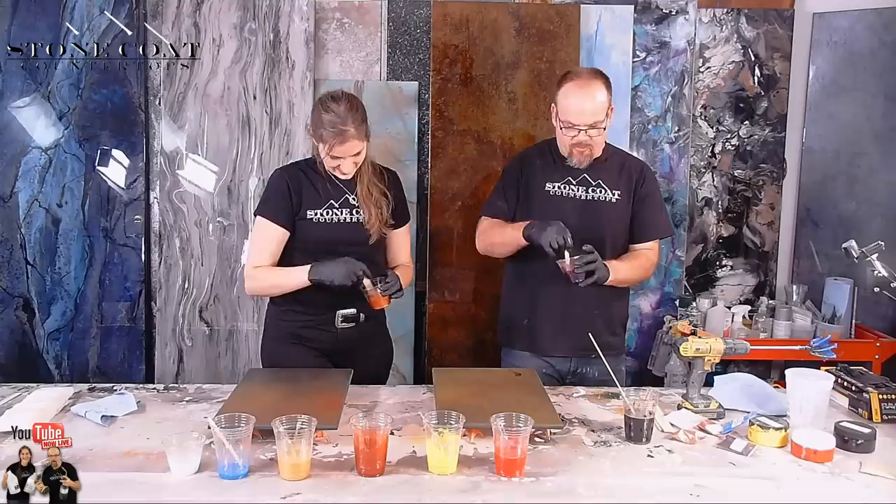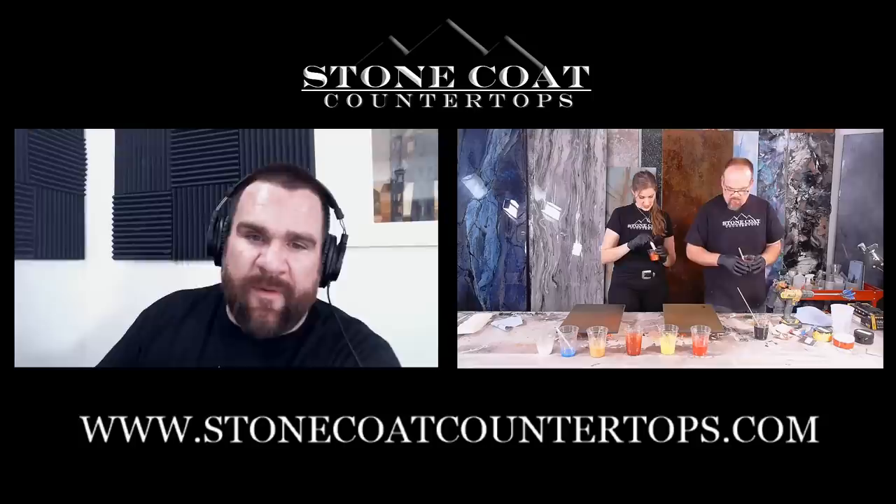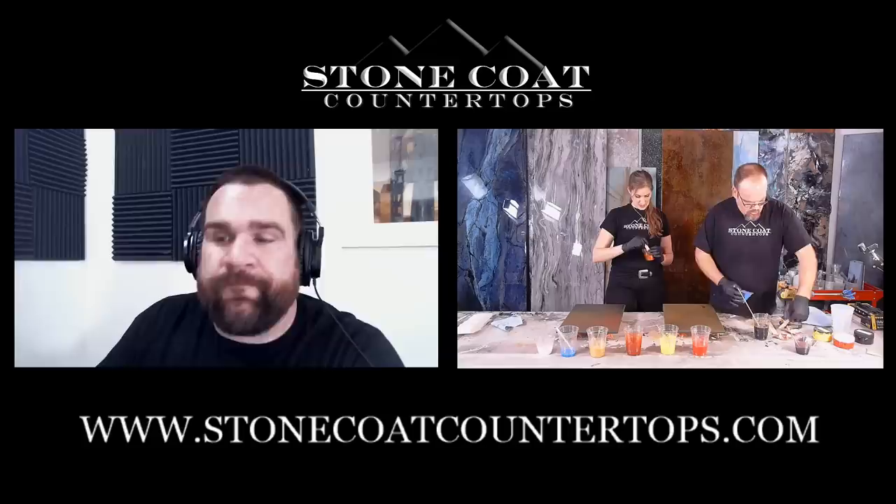We've got some cool floor content in the works for you guys, and we're going to have to throw some glow powder on the floor now. Good idea!